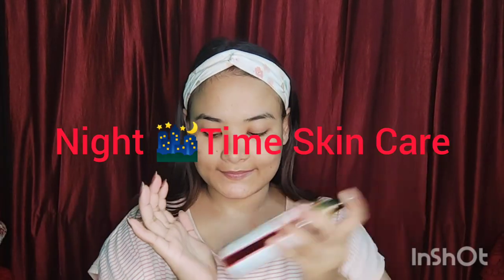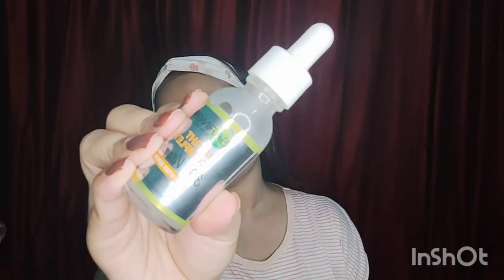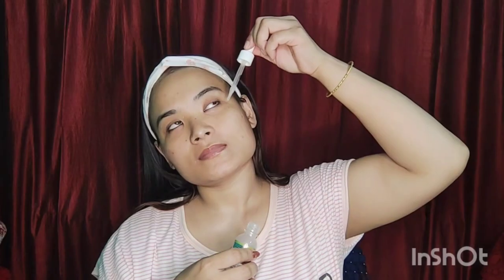There is a lot of skincare for daytime and nighttime. For the night time skincare, when you wear makeup, use a makeup remover first, then use a cleanser and face wash. If you want, you can also use a toner.